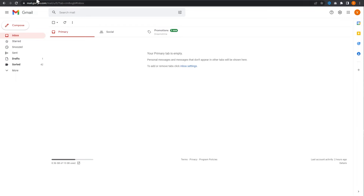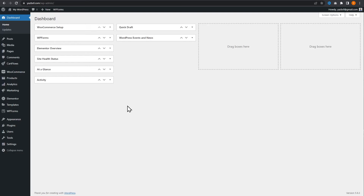First, we're going to go into the WordPress dashboard for the same website I just showed you. Next, we're going to install an SMTP plugin, which will help us with our emails. So we're going to go into plugins on the left hand side and press add new.